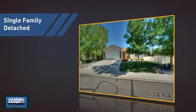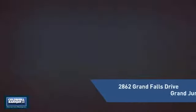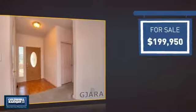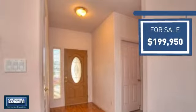This detached home is a great choice for families who want the privacy of their very own lot, and it's located in this area. Currently listed at just under $200,000, it offers an excellent value for the area.